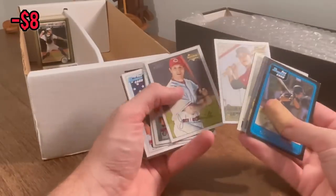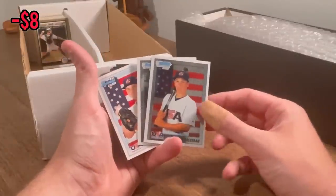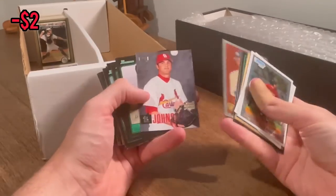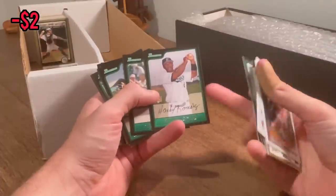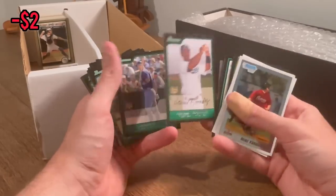Hunter Pence rookie card and Josh Hamilton — very nice. Look what's behind him — Alex Bregman first Bowman Chrome card. Very, very nice card. Let's go, that's huge. Another Hanley Ramirez — I think I said I'd give the next one away as an Easter egg, so we'll do this one as the next Easter egg. Good luck.